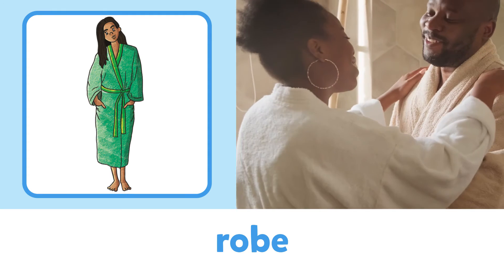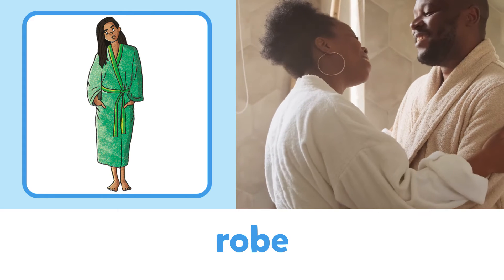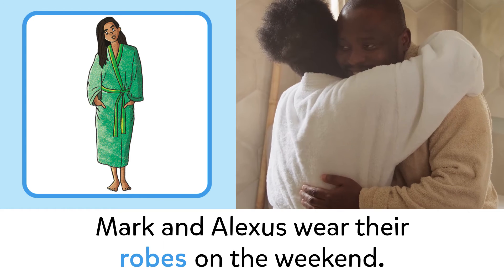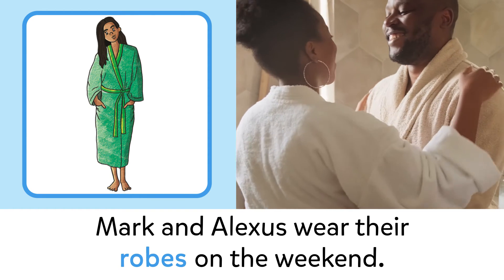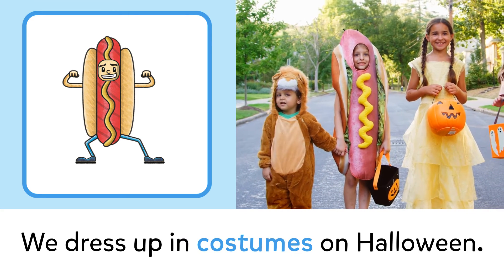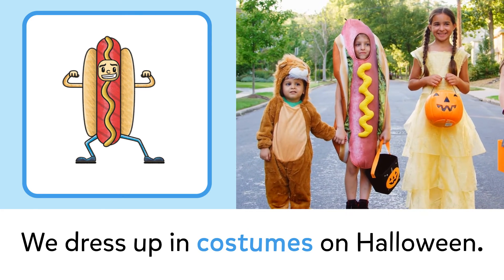Robe: Mark and Alexis wear their robes on the weekend. Costume: we dress up in costumes on Halloween.